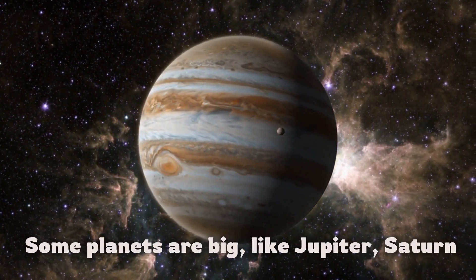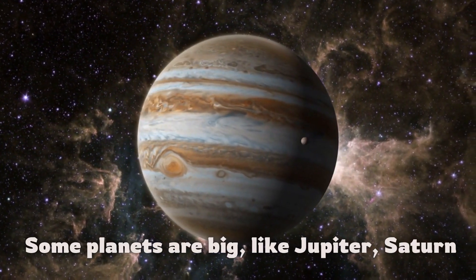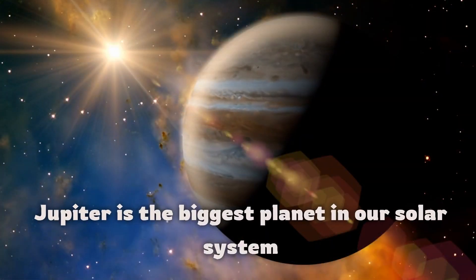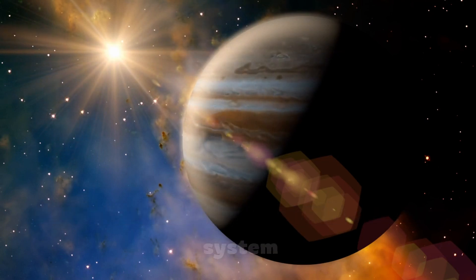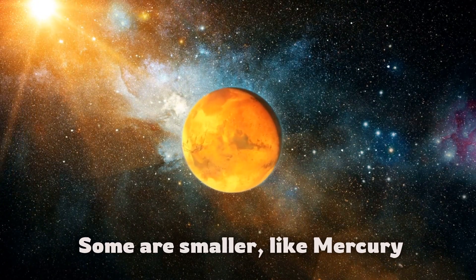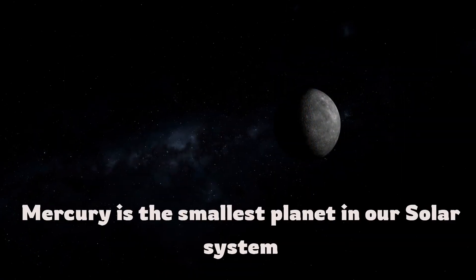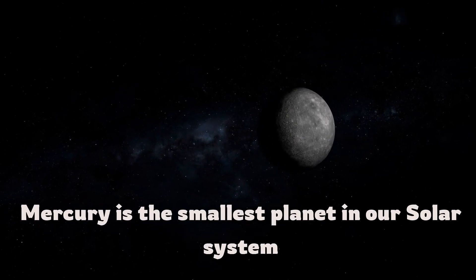Some planets are big, like Jupiter and Saturn. Jupiter is the biggest planet in our solar system. Some are smaller, like Mercury. Mercury is the smallest planet in our solar system.